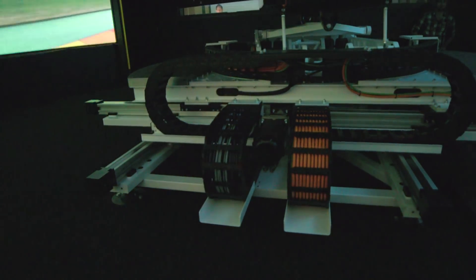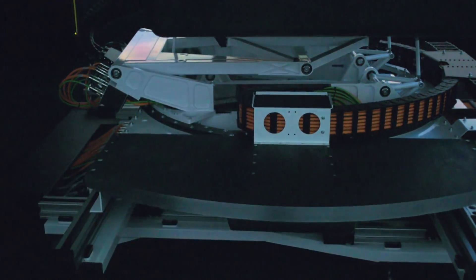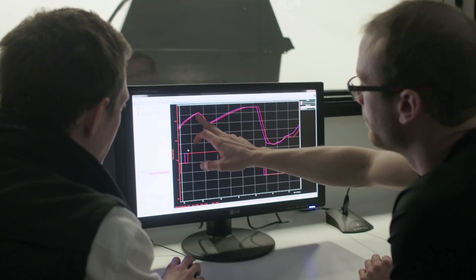We aim for it to be as accurate as possible, a representation of the real world. Everything that they touch, they see, and also they hear — the audio system replicating those engine sounds and gear shifts — all helps create this immersive environment. The facility here is absolutely fantastic; driving the sim first thing this morning, the feedback it was giving me, the visuals as well, is nearly the real thing.